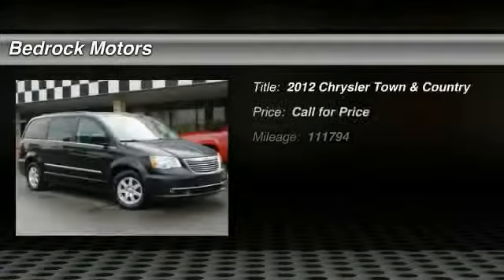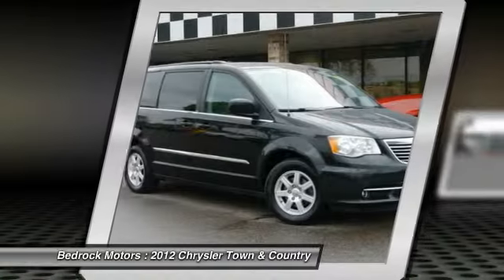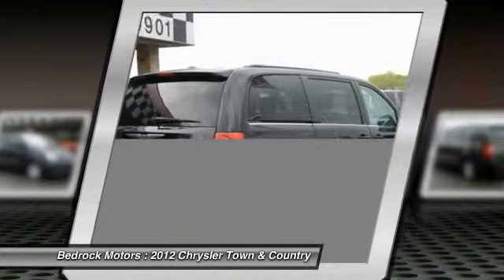The 2012 Town & Country. Town & Country's V6 engine provides plenty of power while still providing the fuel efficiency you look for in a vehicle. Tow up to 3600 pounds when your Town & Country is equipped with a towing prep package.